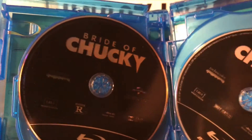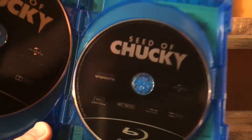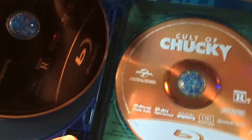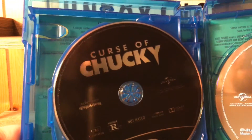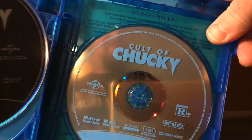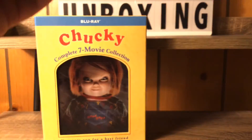Then we got Bride of Chucky — I love Bride of Chucky, that's a good one. Seed of Chucky is probably the weirdest Chucky movie out there. Then we got Curse of Chucky right there, and the last one, Cult of Chucky — that's the different-looking one. They're all pretty plain Jane.